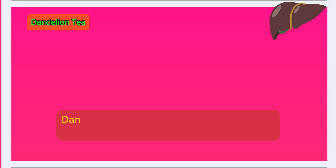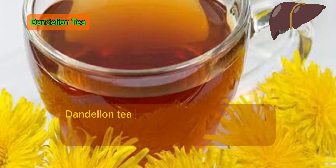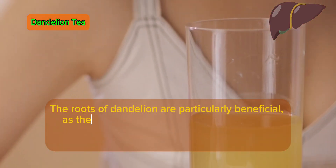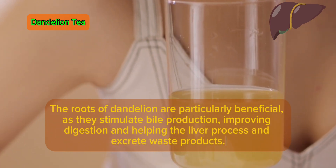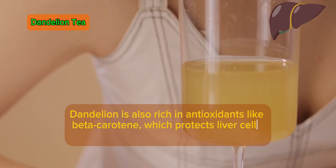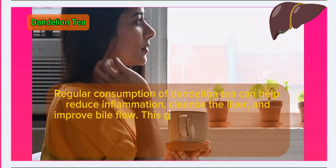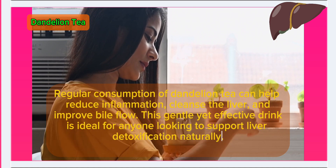Number 5: Dandelion tea. Dandelions are more than just pesky weeds — they're a powerful ally in liver health. Dandelion tea acts as a diuretic, helping to increase urine production and flush out toxins from the liver and kidneys. The roots of dandelion are particularly beneficial as they stimulate bile production, improving digestion and helping the liver process and excrete waste products. Dandelion is also rich in antioxidants like beta-carotene, which protects liver cells from oxidative stress. Regular consumption can help reduce inflammation, cleanse the liver, and improve bile flow.